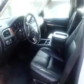Inside you'll find an auxiliary input, steering wheel controls, curtain head airbags, front airbags, side airbags, child safety locks, cruise control, a trip computer, an MP3 player, and child restraint seats.